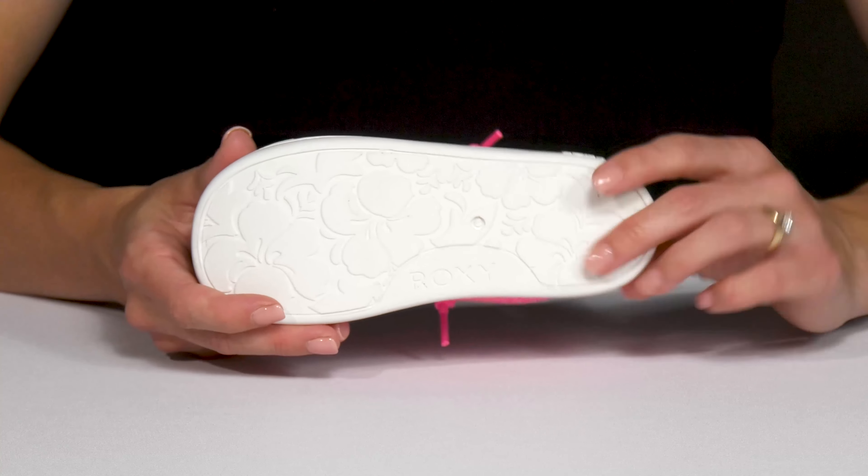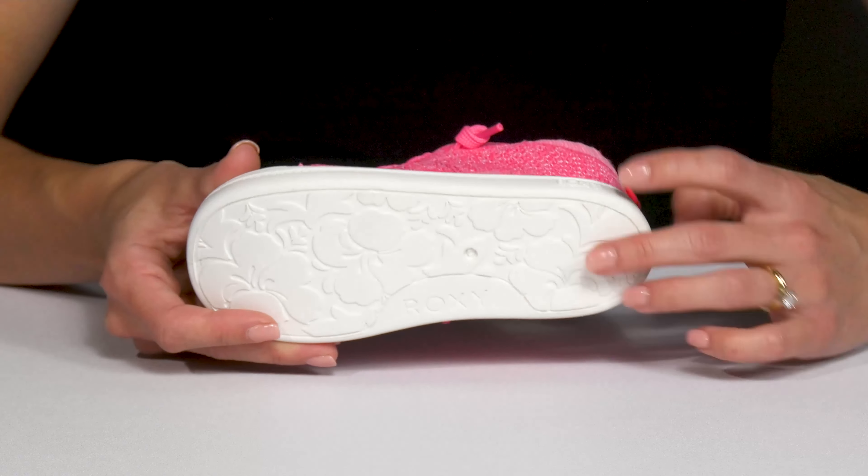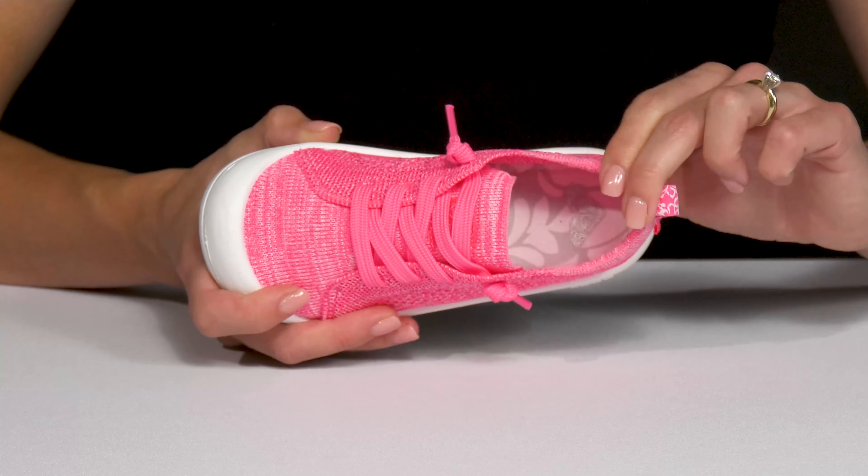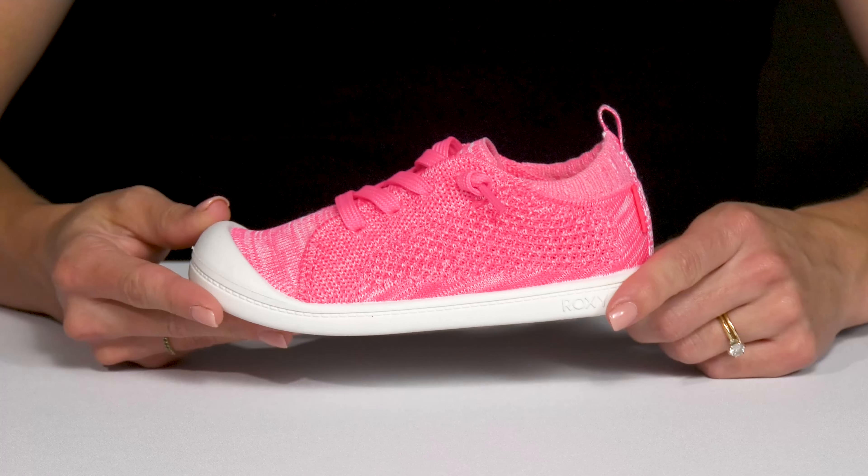The outsole is a synthetic material that has a really cute floral pattern that actually matches the footbed inside, which is really padded to give them a comfortable feel throughout each and every step they take.